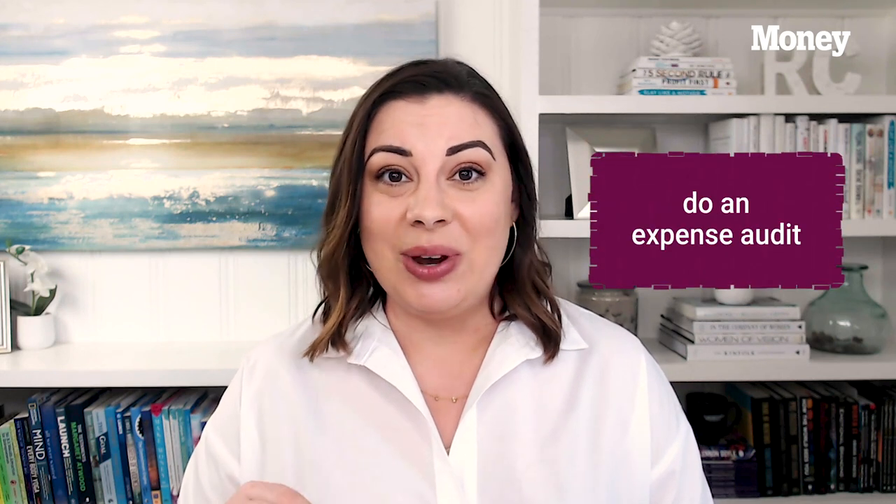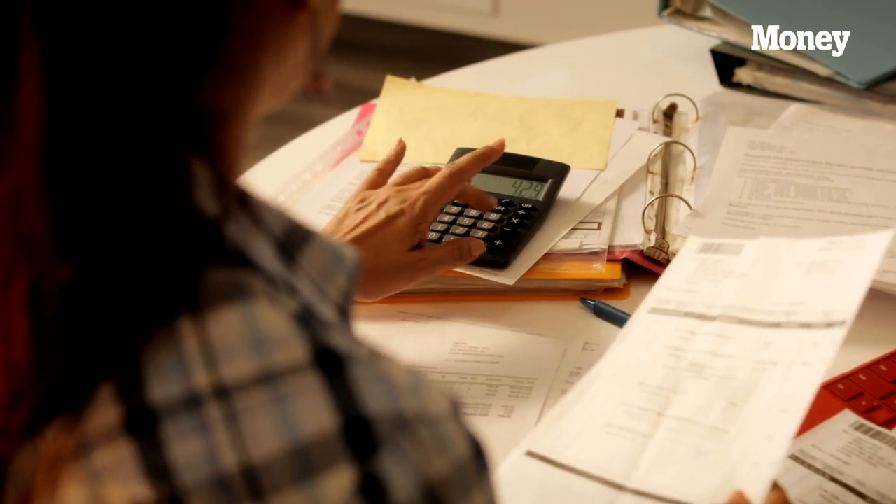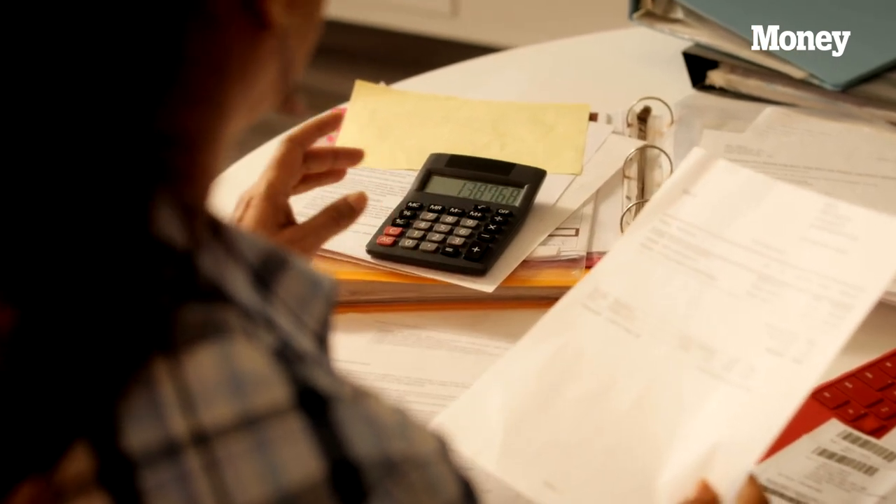Once we have a handle on the incoming revenue over the next several months, we want to take a look at our expenses. This is a great time to do an expense audit — go line by line and look at every single expense, all the money going out of your business. You might find there are expenses you can eliminate completely, opportunities to call and negotiate better rates, or expenses like technology subscriptions for software that you might be able to pause or downgrade. Go through line by line and look for any opportunity to cut those expenses so you can keep more cash on hand.